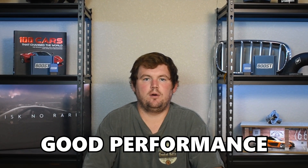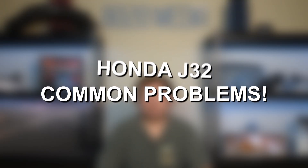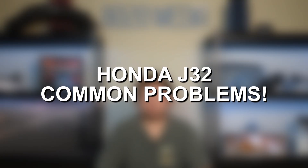The Honda J32 is a very reliable engine that also delivers good overall performance, but no engine is perfect — and that's especially true considering we're now talking about a 17 to 25 year old engine. So naturally the J32 is also going to have a couple age-related issues. Let's go ahead and jump in and discuss the most common Honda J32 engine problems.